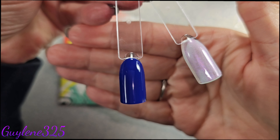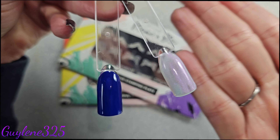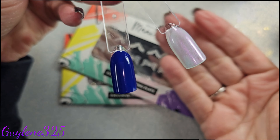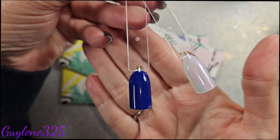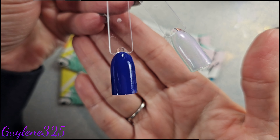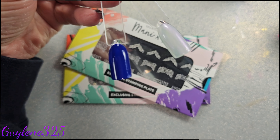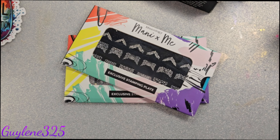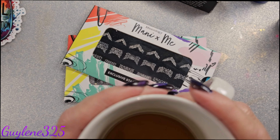Here are the polishes with just one coat — very pretty. The pearl one will take a couple of coats to be completely opaque, but the blue is opaque in one coat and it is gorgeous. Just a beautiful — cobalt! That's the word. It's a beautiful cobalt blue. Oh, it's starting to snow! I love snow.